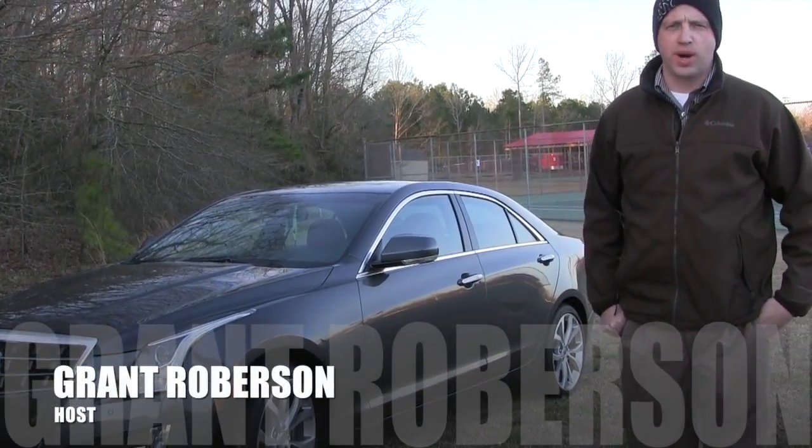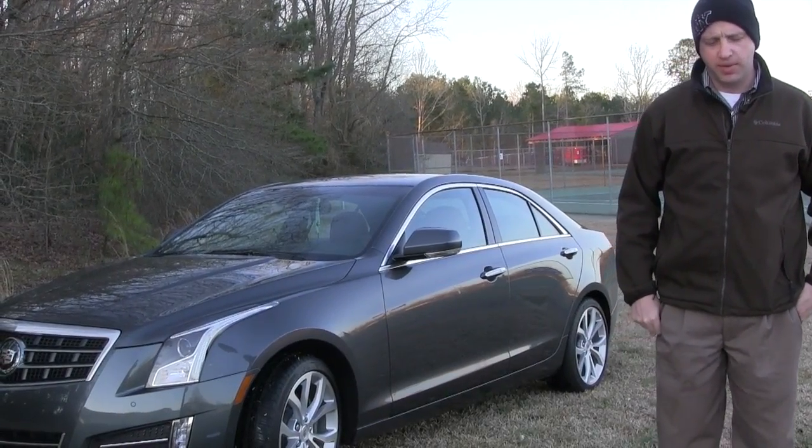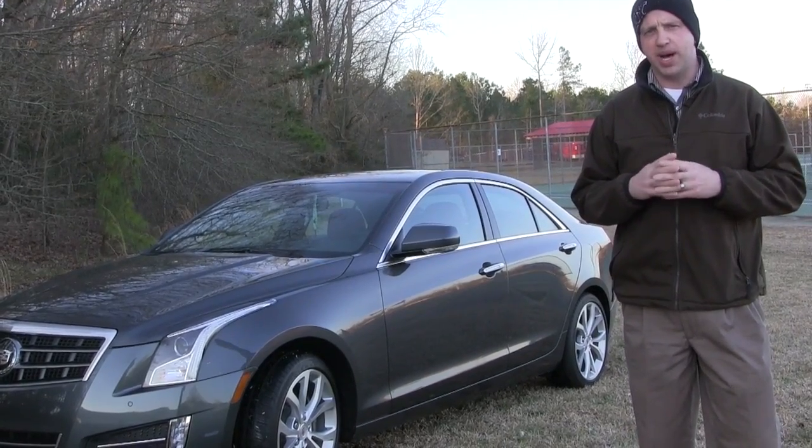Welcome to this edition of Road Warrior. I'm your host Grant Robertson. Today we try out the 2013 Cadillac ATS Turbo. Now we've gone down this road before with the ATS, but it was the bigger V6 version. So we're going to try the turbo and see what we got behind the wheel.